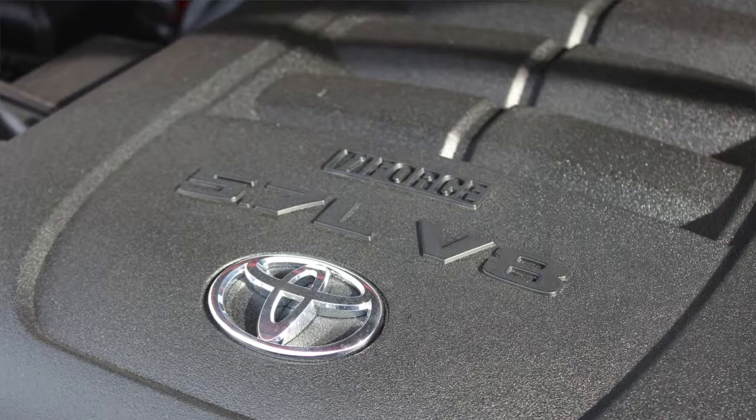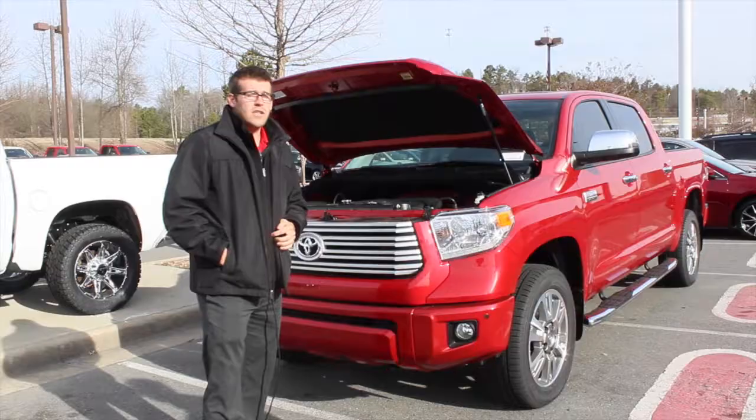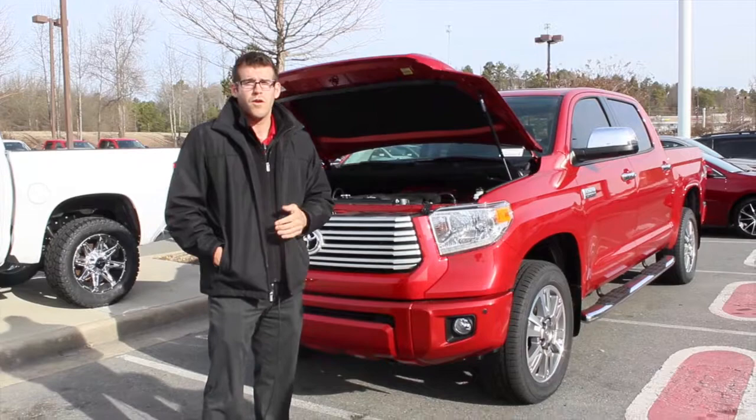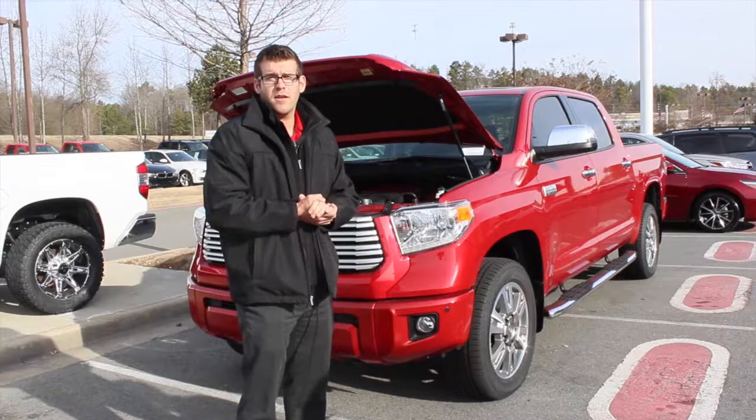The new Toyota Tundra comes with a 5.7 liter V8 engine. It's going to have 381 horsepower and 401 pounds of torque at 3,600 RPMs, which is going to have an immediate throttle at your disposal for sheer performance. Also going to have a six-speed automatic transmission and a 4.3 rear end.